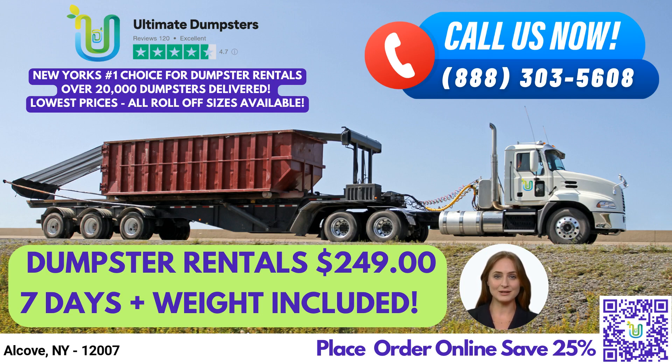Ultimate Dumpsters provides nationwide coverage, delivering to over 50,000 cities across 50 states and 3 countries. We source our dumpsters using the best and cheapest local providers, ensuring that you receive the highest quality service at the most competitive prices.